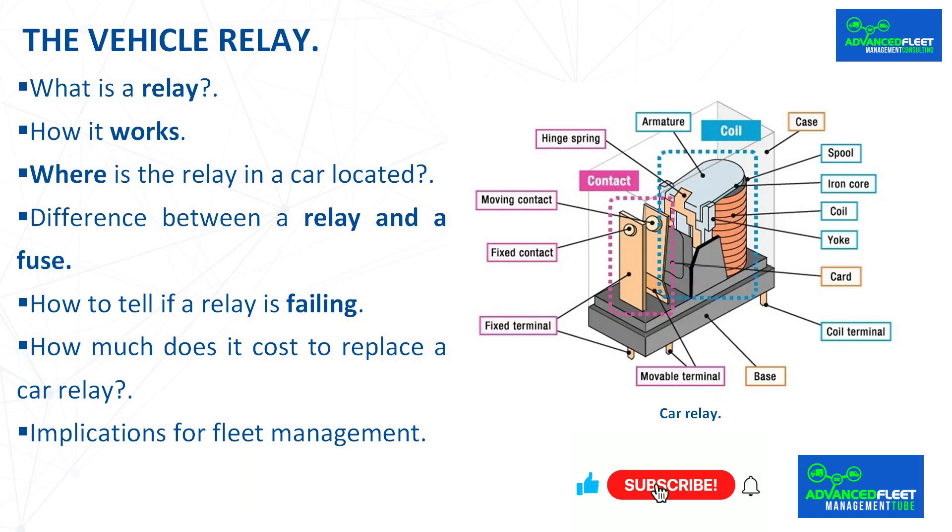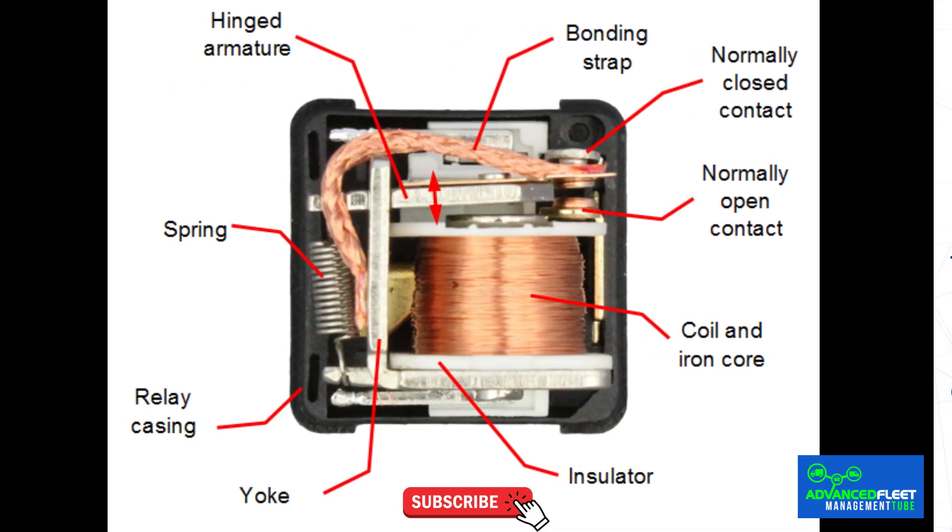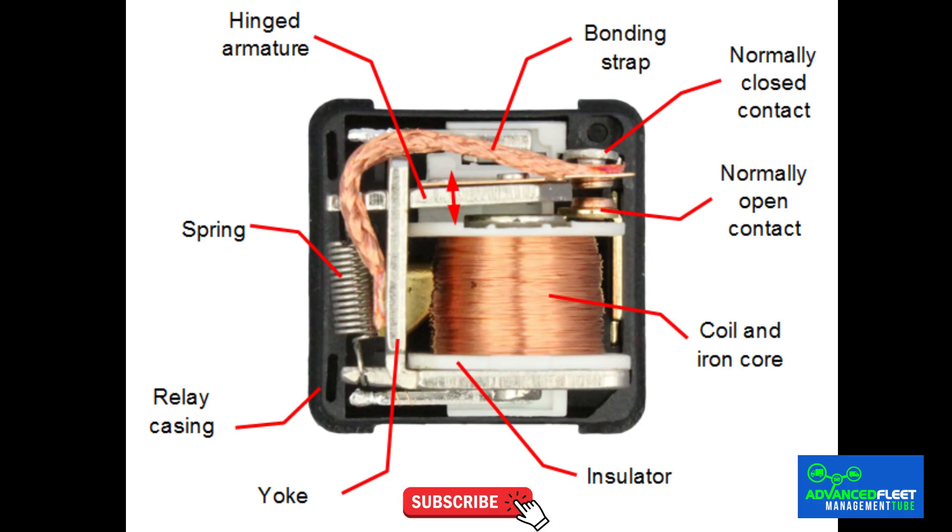What is a relay? Relays are small electrical components that protect the vehicle system and ensure its proper functioning. It is essential to understand what a car relay is when talking about electrical systems in vehicles. Despite its small size, this device controls and protects a large part of the electrical functions. Without it, the systems would overload and the car would suffer serious damage in a very short time.